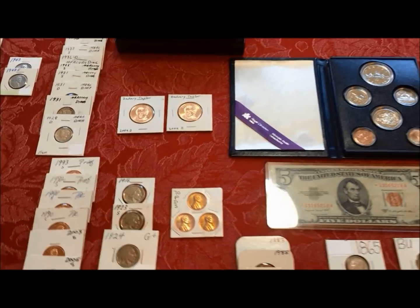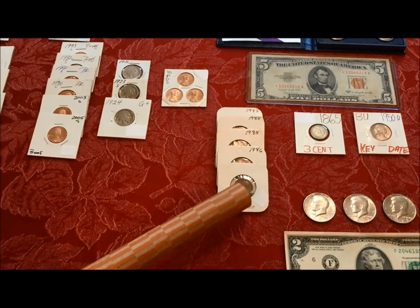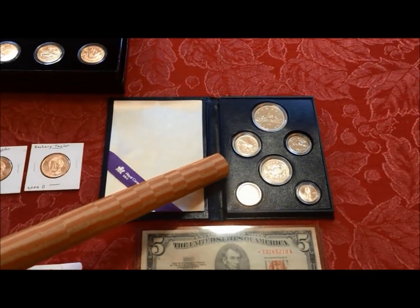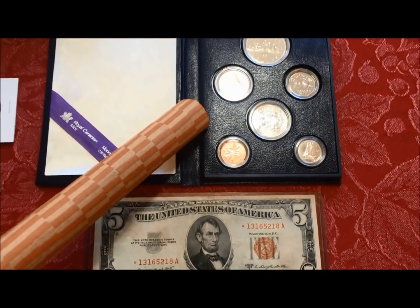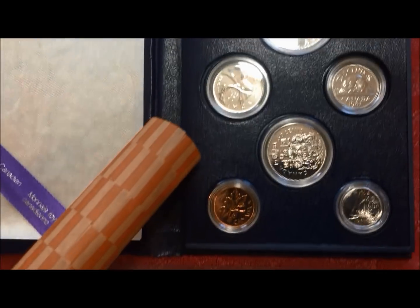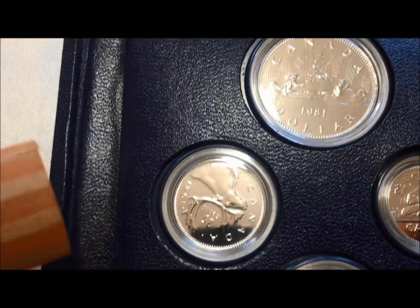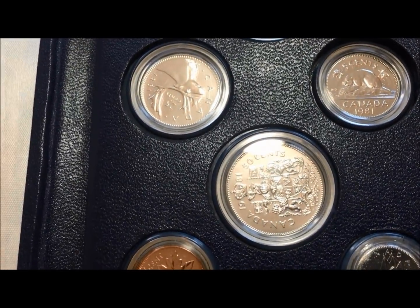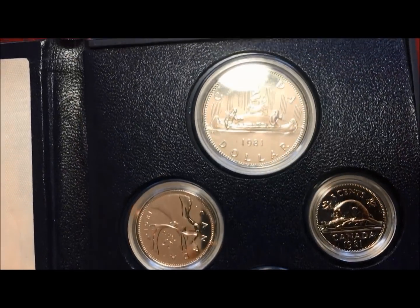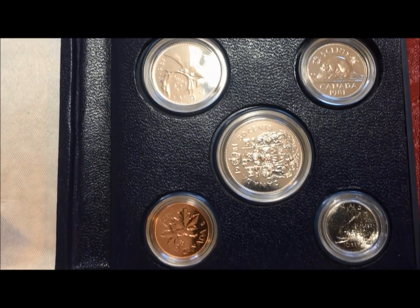We picked up five error coins — one is a clipped planchet and then different varieties. We also picked up a Royal Canadian Mint set with a dollar, a 50-cent piece, a quarter, a nickel, a dime, and a penny, all in proof condition. They're like mirrors, absolutely gorgeous. And if I told you what we paid for this, you wouldn't believe us.